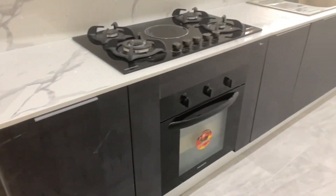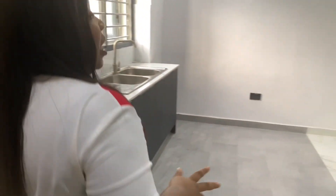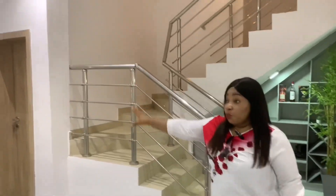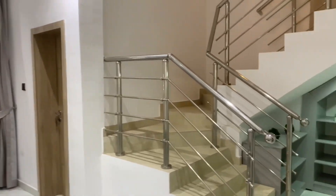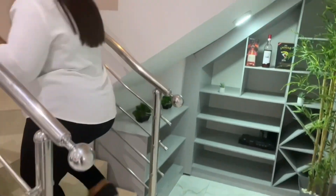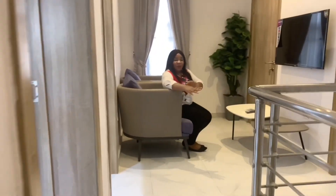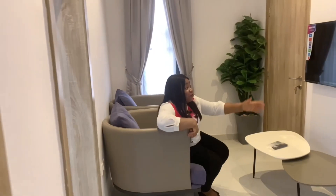The apartment I'm touring is a three-bedroom and it also comes with a maid's room. I'm going to be showing you upstairs so you can see the rooms. This place comes with a washroom for your guests. Welcome to the mini lounge upstairs where you and your family can sit down — over football, over watching the Nigerian news, or news from all over the world.